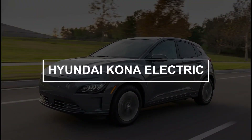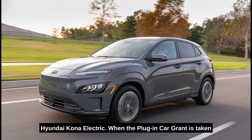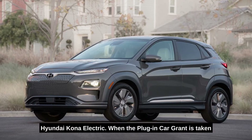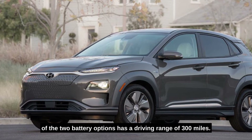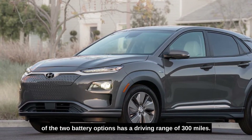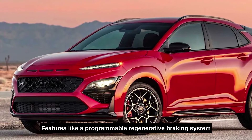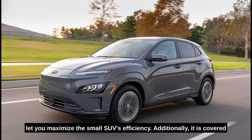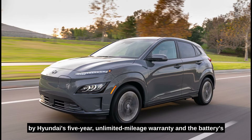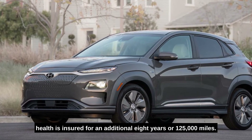Number ten: Hyundai Kona Electric. An increasingly popular electric vehicle, the sporty-looking Hyundai Kona Electric starts at less than $29,000 when the plug-in car grant is taken into account. The larger of the two battery options has a driving range of 300 miles. All Kona Electric models come well-equipped, and cutting-edge features like a programmable regenerative braking system let you maximize the small SUV's efficiency. It is also covered by Hyundai's five-year unlimited mileage warranty, with the battery's health ensured for an additional eight years or 125,000 miles.